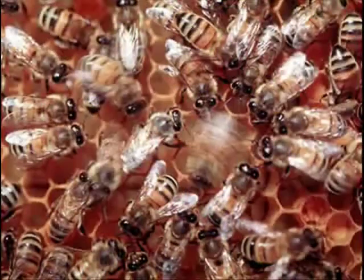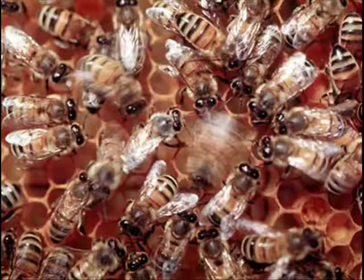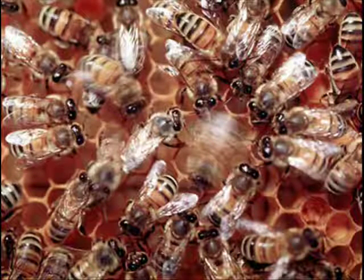Other bees see who's waggling a long time and go test it out with them — they say, let's go check out this hive — and they come back and waggle too. The potential hive that gets the collective longest amount of waggles is where they pick for the new hive.